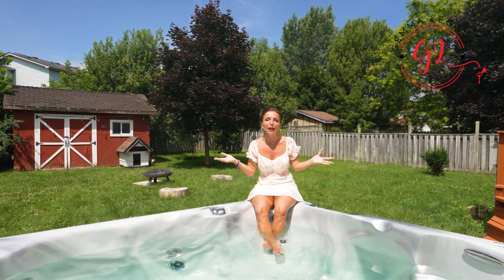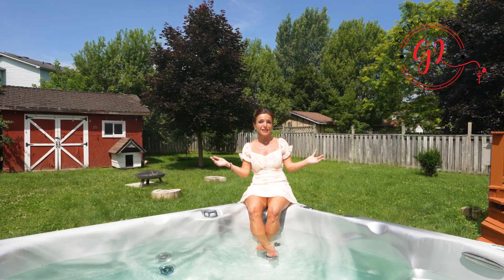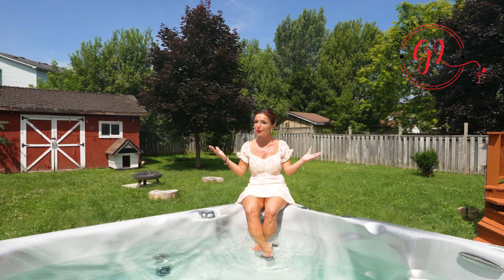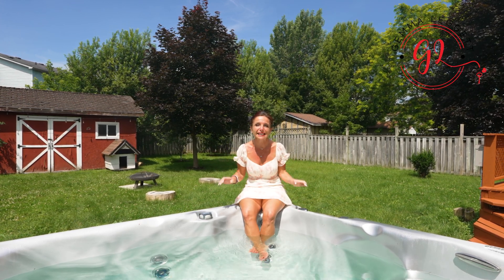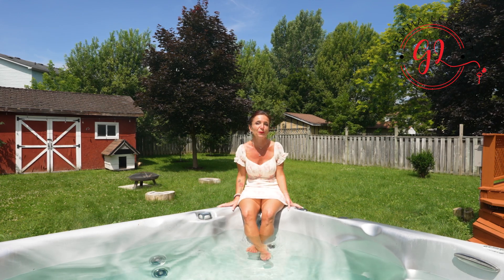Outside, a large private backyard with mature trees and fruit trees welcomes you. Complete with a hot tub, a deck, a gazebo, and a garden shed, it is perfect for relaxing after a long day at work.